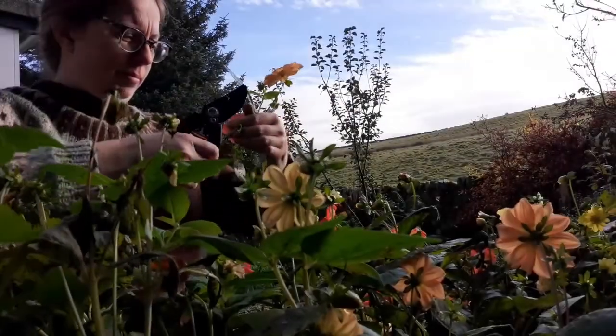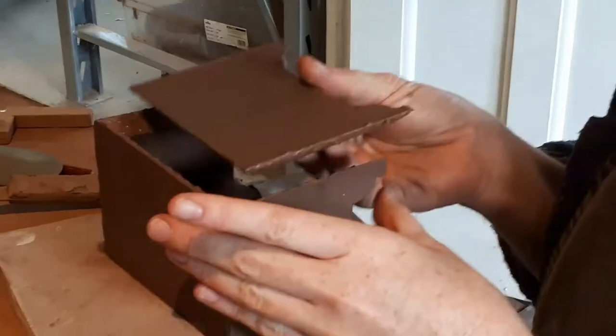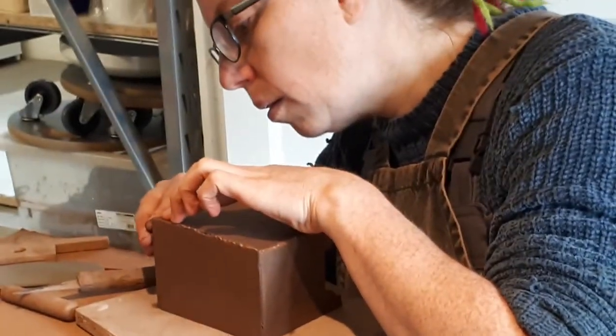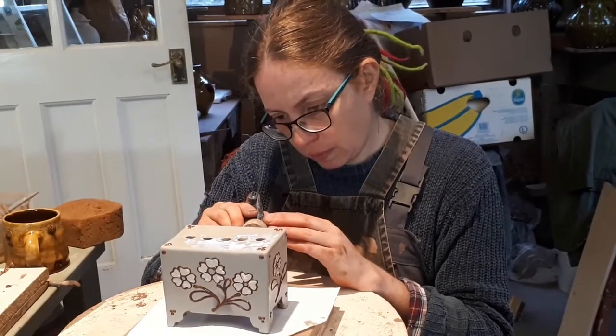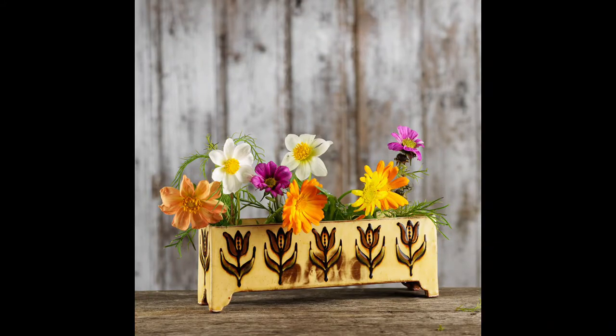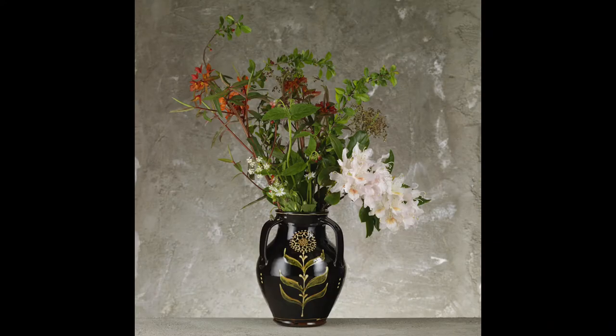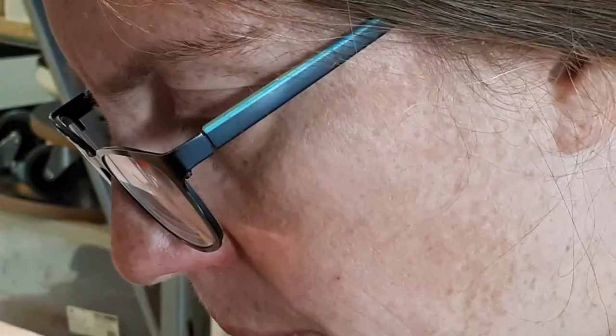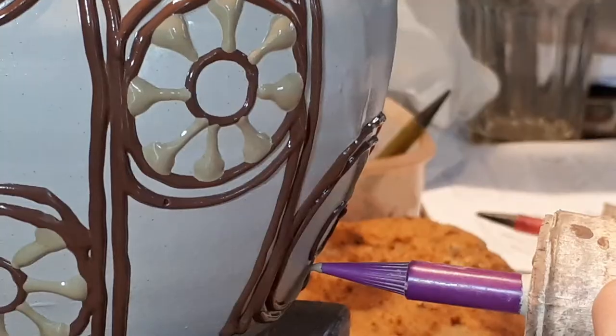We always have cut flowers in the house and we grow a lot of them in the garden. I love to make pots for flowers. In recent years I've enjoyed making flower bricks, and for this year's show I've extended the range of sizes and proportions. I also make vases in various sizes and jugs decorated with abstract interpretations of flowers like tulips and daisies.